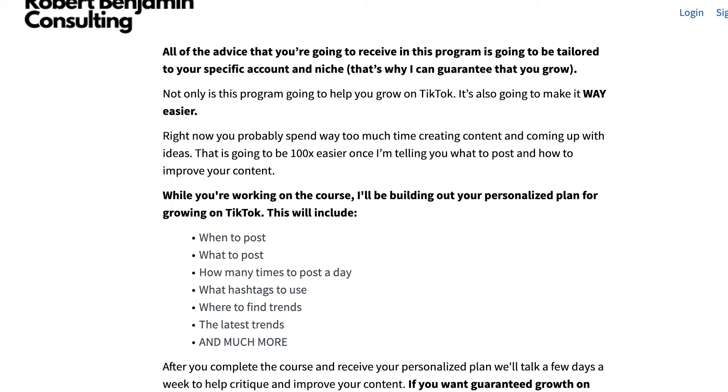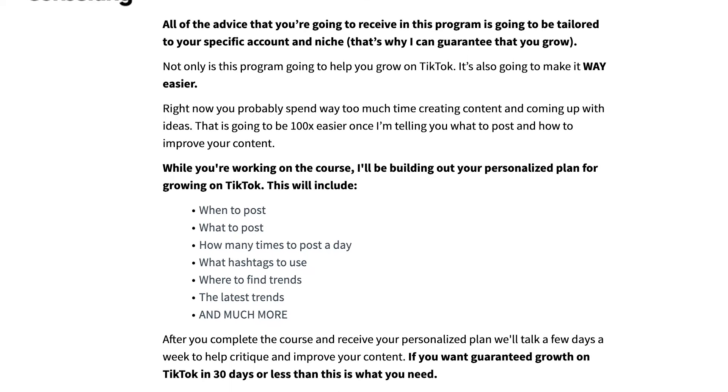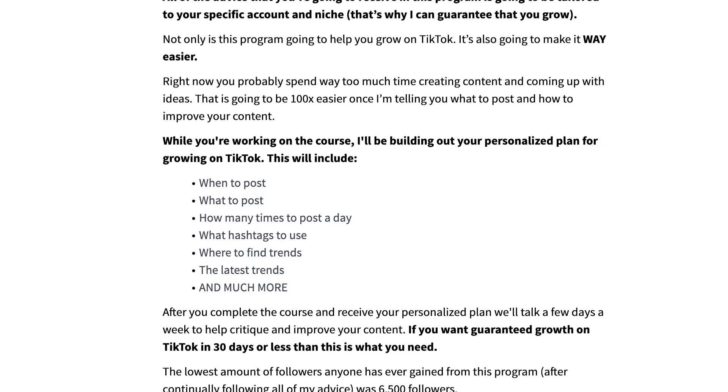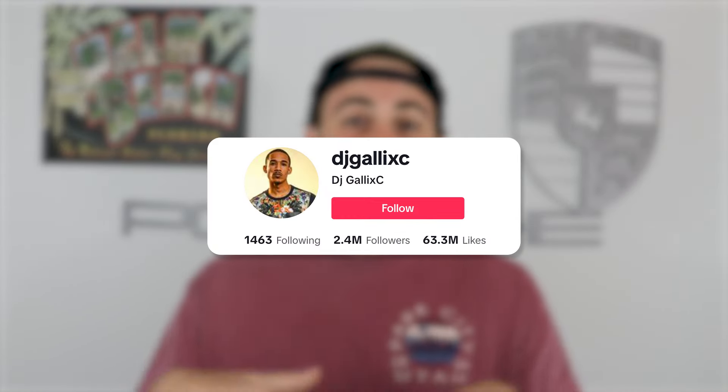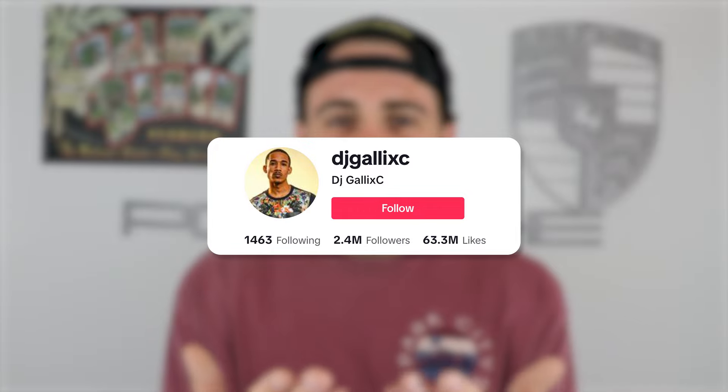Once you find one of these sounds, it can literally drastically change your account. So you need to make sure that you're taking this seriously and paying attention to it. And if you want me to personally look at your account and tell you exactly what I would do differently for your specific account to guarantee that you grow quicker on TikTok, please keep watching this video because I've got a special offer for you.